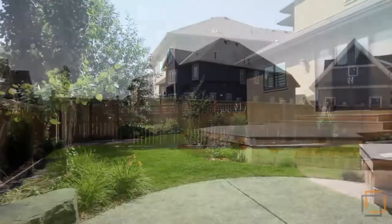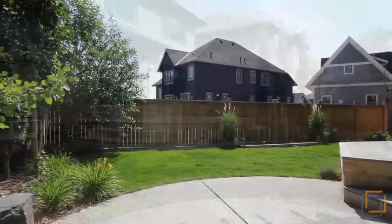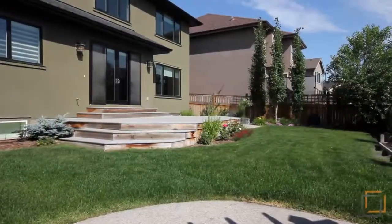Get back to nature in your own backyard with a two-tiered deck and patio lounging area. Sit back and enjoy the professionally landscaped lawn and vast array of luscious flowers.